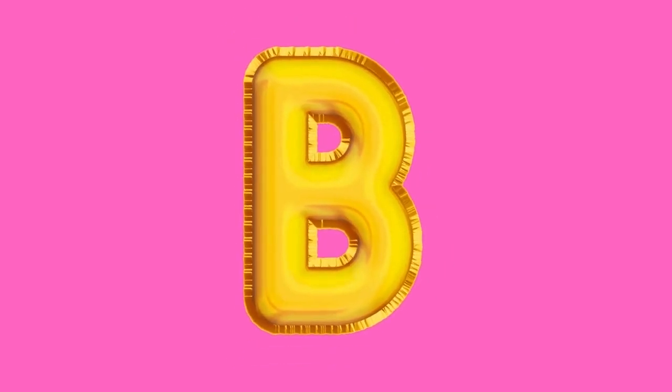Today we will learn the letter B. Hello, it's Dr. B again. Thank you for joining me today. The letter that we're going to focus on today is the letter B. We will focus on recognizing the letter B, practice the B sound, and identify items that begin with the letter B.